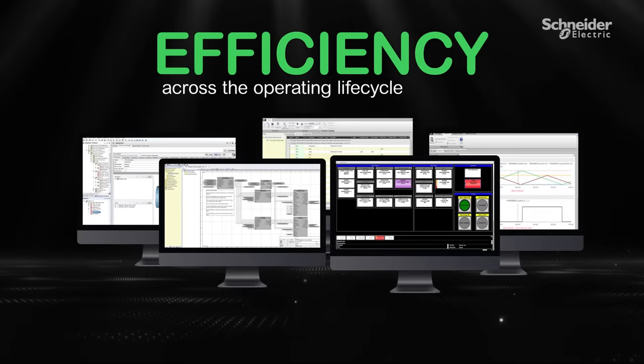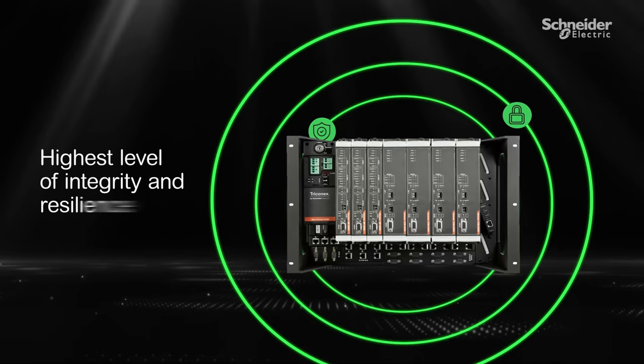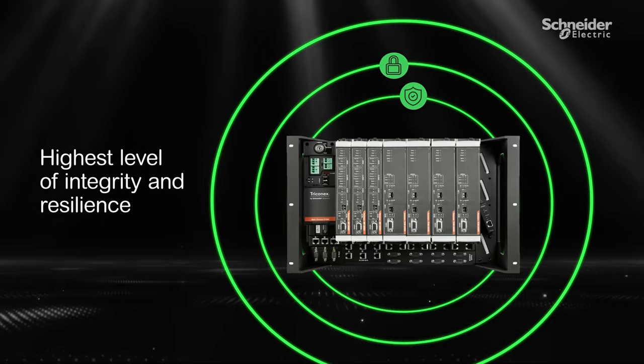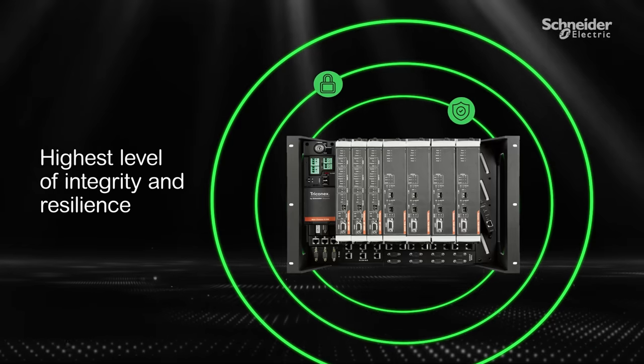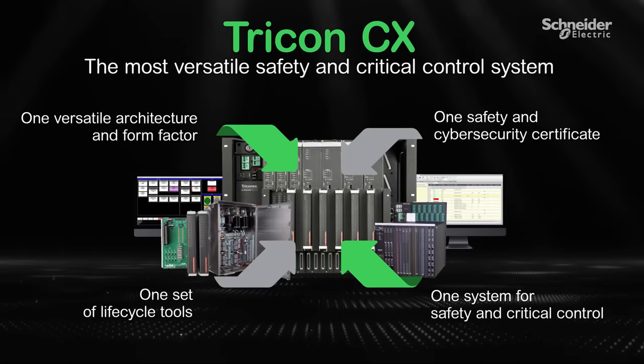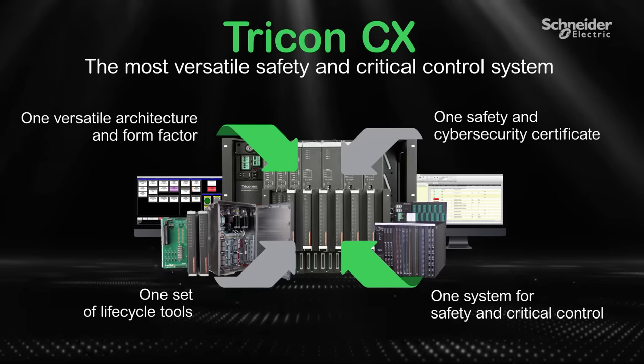This gives significant efficiency savings across the operating life of the facility. And knowing that it's certified for both safety and cybersecurity, you have the confidence that it delivers the highest levels of integrity and resilience. Tricon CX — the most versatile safety and critical control system, providing a lifetime of safe, resilient, and sustainable performance.